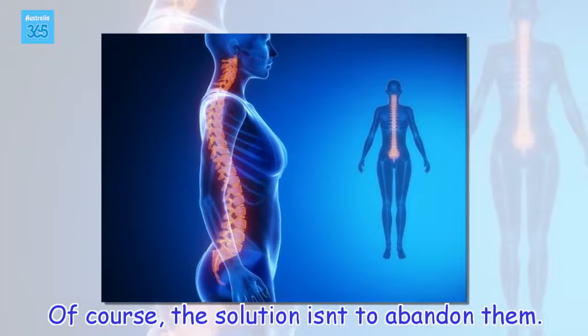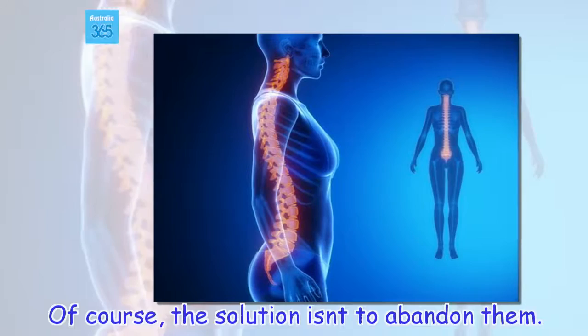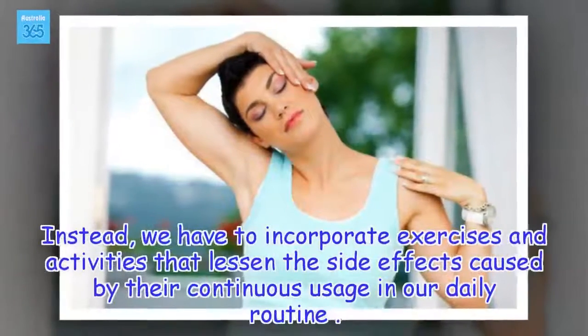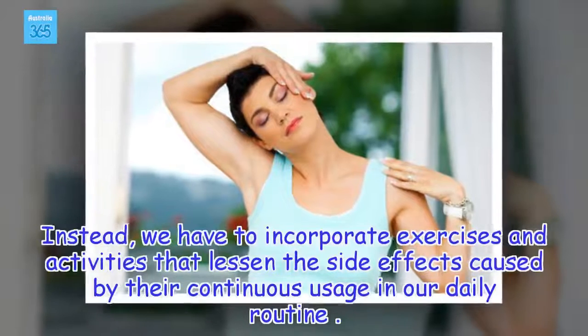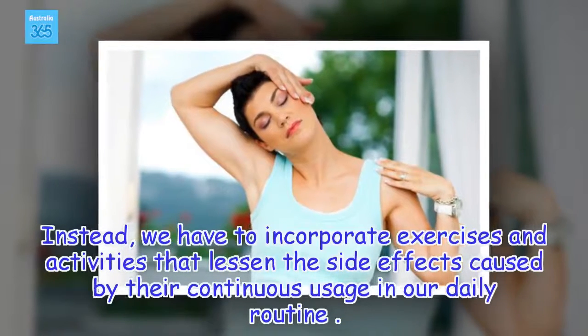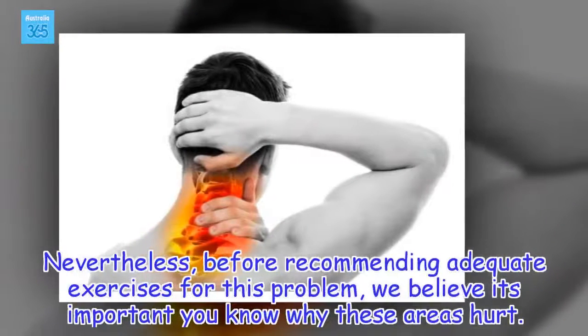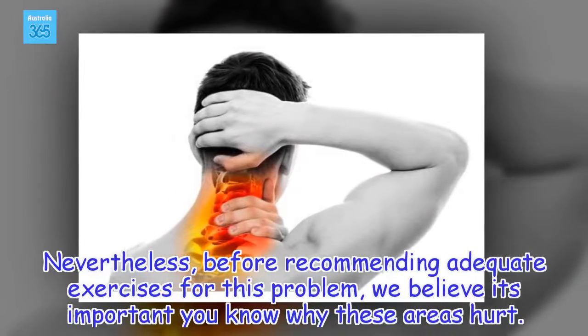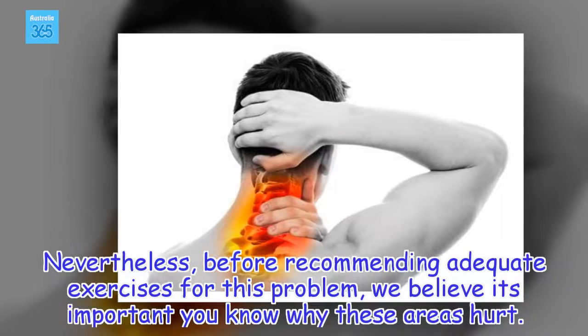The solution isn't to abandon them. Instead, we have to incorporate exercises and activities that lessen the side effects caused by their continuous usage in our daily routine. Nevertheless, before recommending adequate exercises for this problem, we believe it's important you know why these areas hurt.